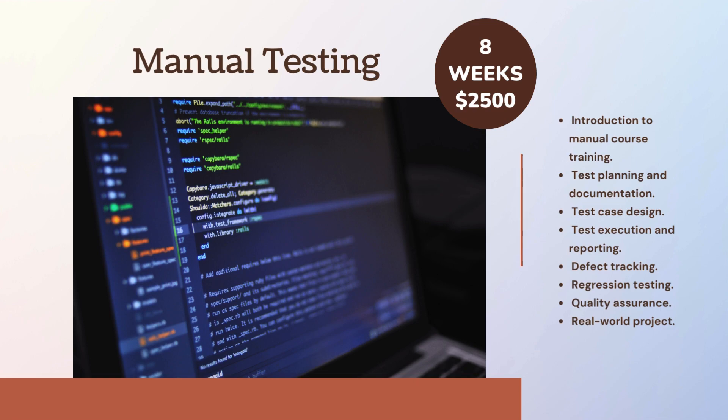Manual Testing curriculum: Introduction to Manual Testing, Test Planning and Documentation, Test Case Design, Test Execution and Reporting, Defect Tracking, Regression Testing, Quality Assurance, and Real World Projects.